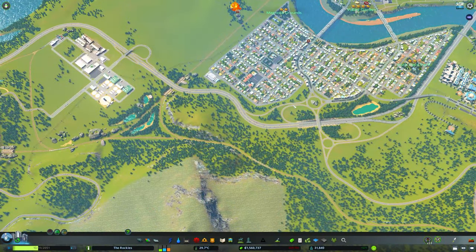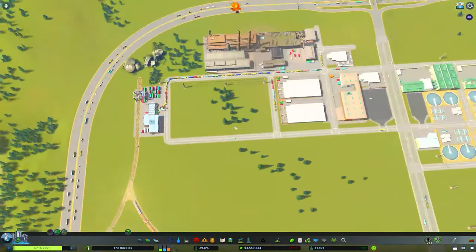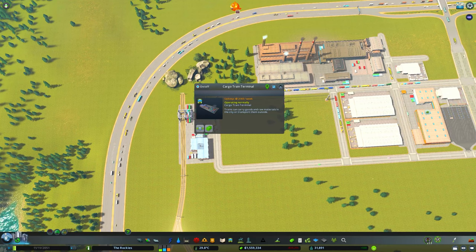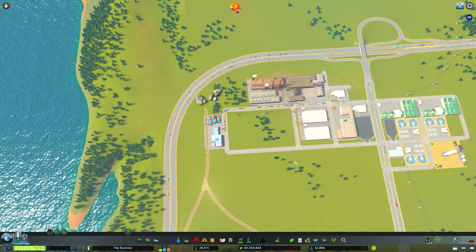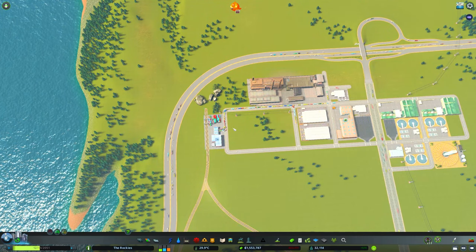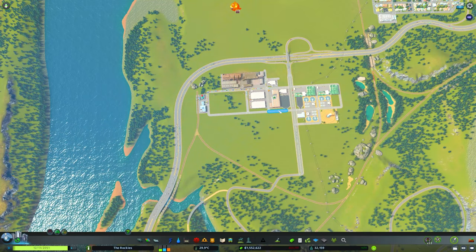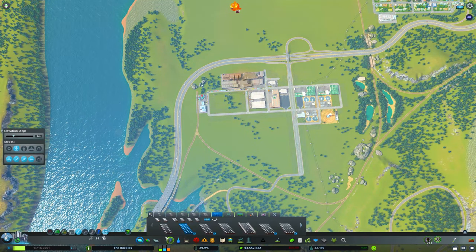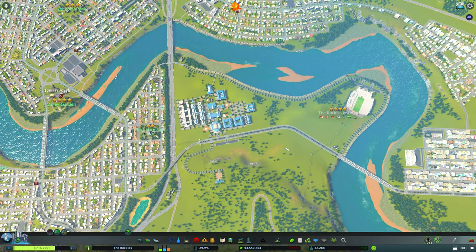We're going to fix the traffic over here. One thing I'm going to point out — I've seen this on Reddit and YouTube — right now the cargo train terminal is bugged. I'm not sure exactly what the fix is yet, I think it's just the update, but throughout this video we will be looking at our traffic flow. Just know that this is going to cause a lot of headaches.